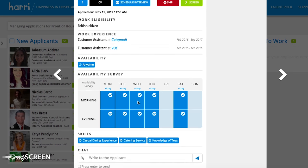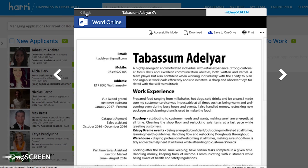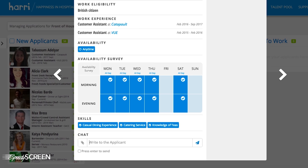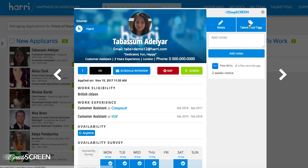We're going to see all the essential information we need. We've got all the contact details and we've got the CV available to have a quick look at. We can go to the bottom and have a live chat with the candidate through the Harry app, and we can take and add notes and also use the talent tagging facility to tag the candidate for future roles.